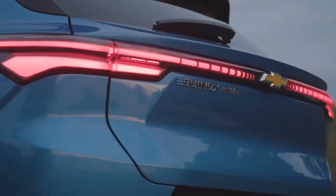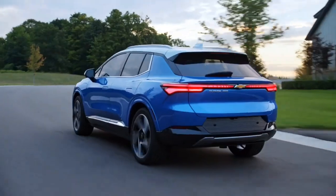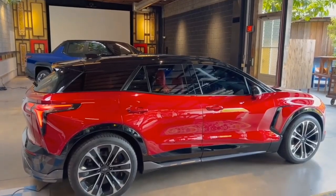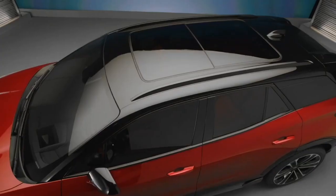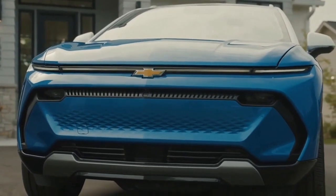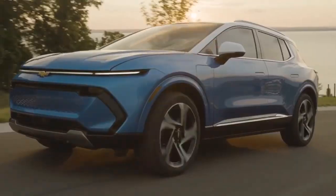The 2024 Equinox is equipped with a suite of standard and available safety and driver assistance features that help you drive with confidence and peace of mind. Whether you're parking, reversing, cruising, or changing lanes, the Equinox has a feature to help you avoid collisions and stay on track.